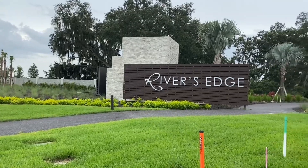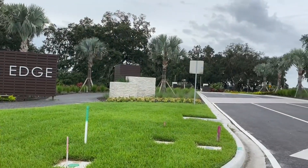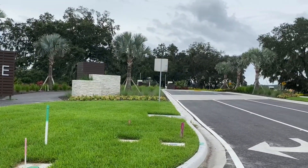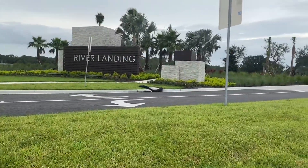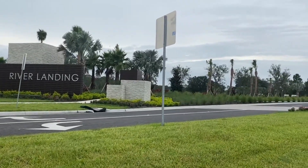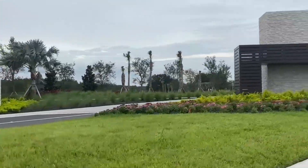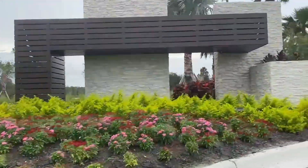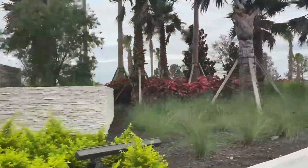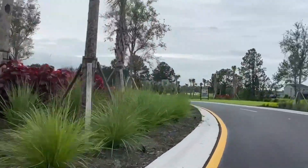Hi everyone, David Burgess here again with Keller Williams Realty. I hope you're keeping well. Sorry it's been a little while — I am working on some more videos that are a little more time consuming. Today I just wanted to cover two brand new communities in Wesley Chapel from the same builder, Taylor Morrison. They connect, are side by side, and will eventually share the same amenities once the clubhouse and pool have been built.